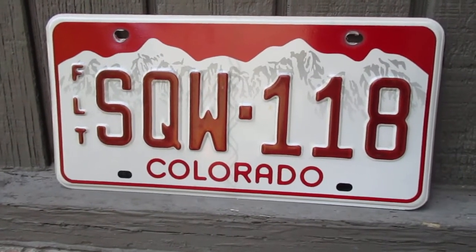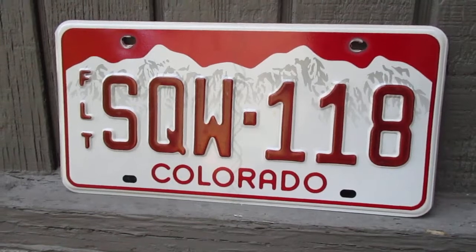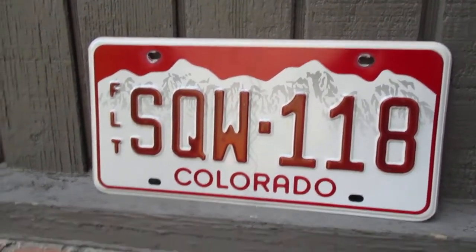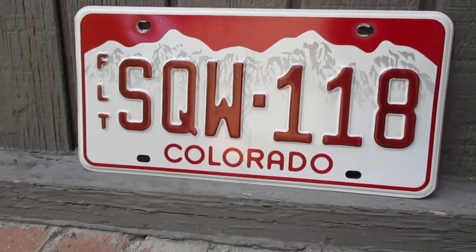Hey guys, what's up? So today we're going to take a look at a Colorado license plate. Now I know what you're thinking right off the bat — hang on a minute. Why is this plate red? Shouldn't it be green and white?